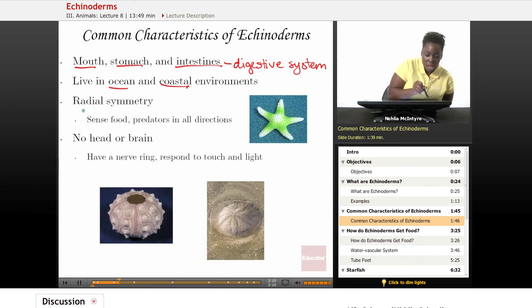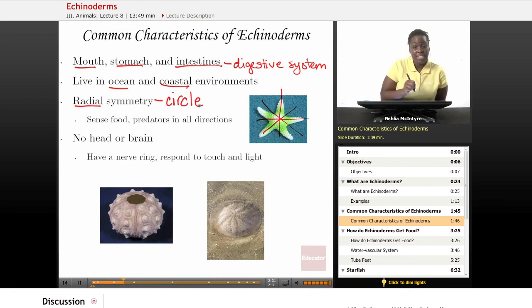They all have radial symmetry. That's the symmetry where if you were to cut the Echinoderm into equal portions, it would look as if you were cutting around in a circle. This means that the body arrangement of the Echinoderm is based upon a circular pattern, which allows the Echinoderm to sense food and predators in all directions.